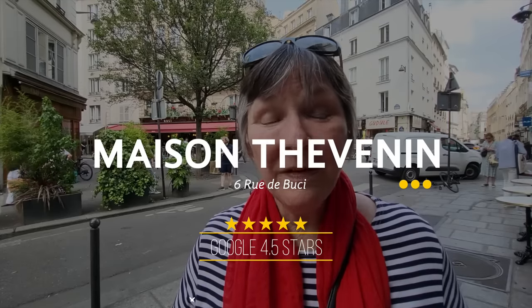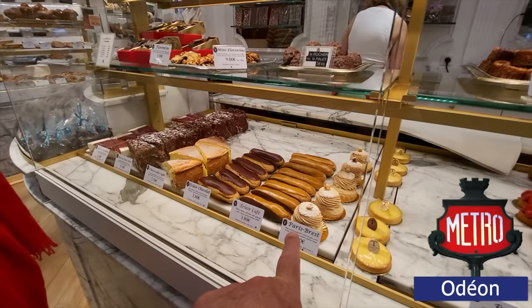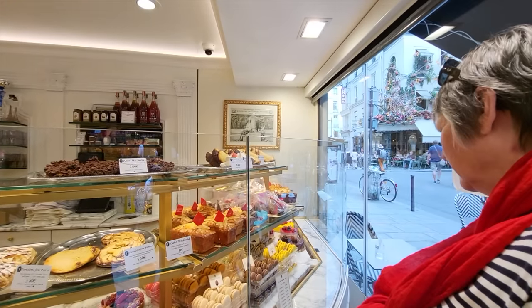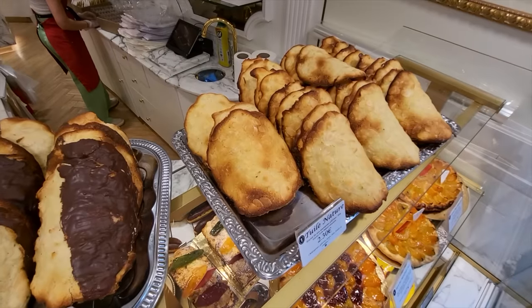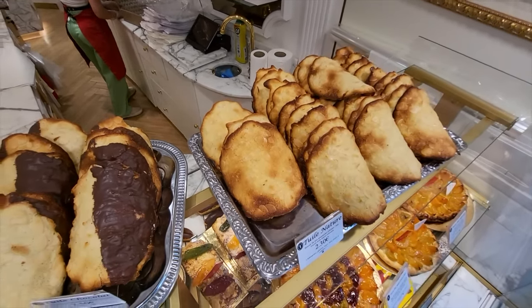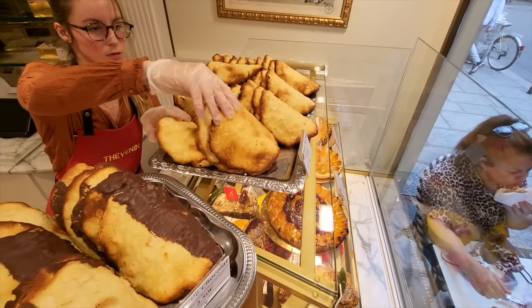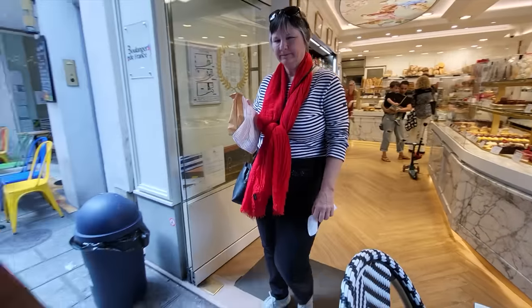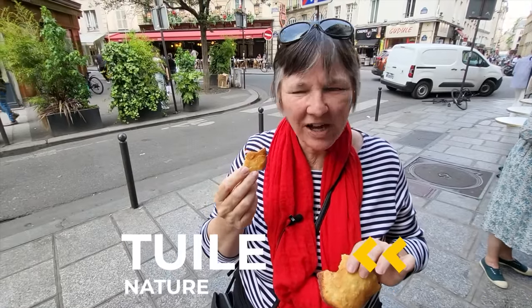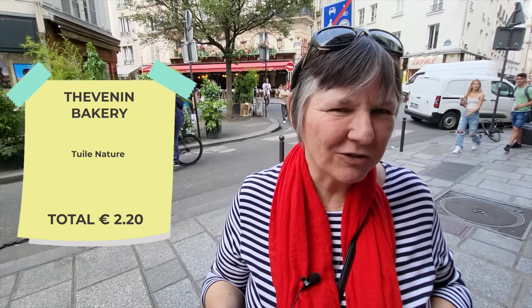The next stop is Maison Thébanen, which is a little bakery. They have fantastic stuff, and what we chose to get today is the Tuile Nature — nature means plain. I could have got it with chocolate, but I like it just like that. I've never seen these outside of France — just a really, really thin cookie with almond inside. Buttery, yummy, and awesome. So let's walk and eat this on our way to the next stop.